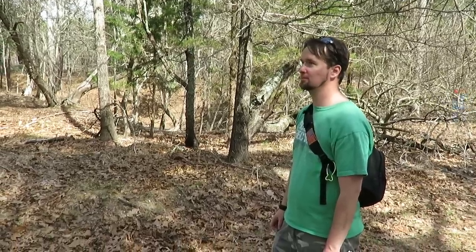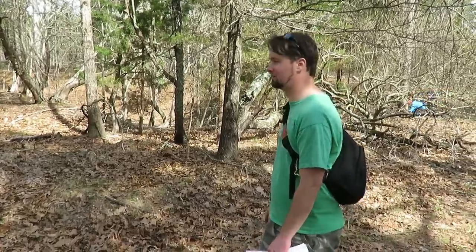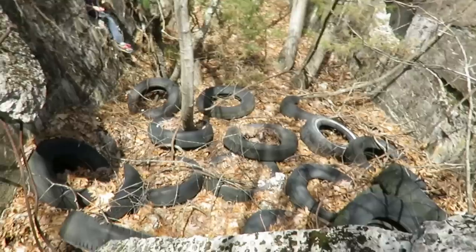These are steep embankments with speeds at that time reaching 160 miles an hour on solid wood. It's hard to imagine. James is finding tons of shoes and I found a shoe too. You can see where they discarded all the unused tires.